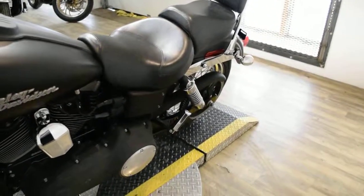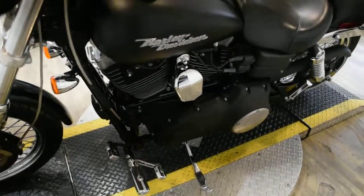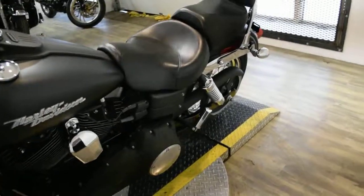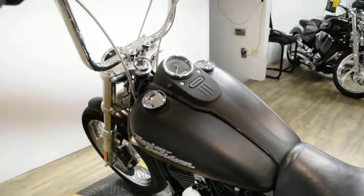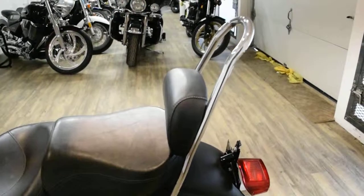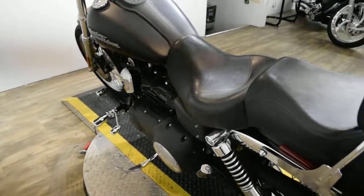This bike has been serviced and safety inspected and is ready for the road. It has 16,623 miles on it. It also has some extras: Vance and Hines pipes, braided lines, ape hangers with flame engravings, a passenger backrest, and Willie G controls and Willie G rider and passenger pegs.